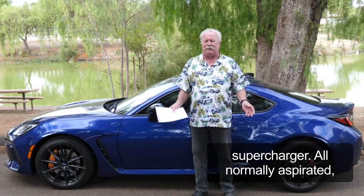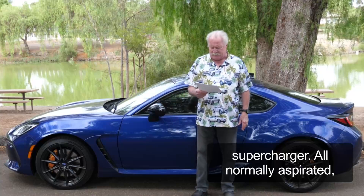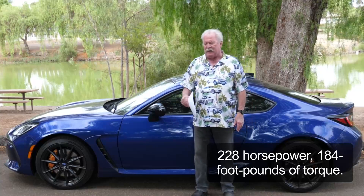Now, the only thing that a lot of the Subaru folks complain about is no turbocharger, no supercharger. All normally aspirated — 228 horsepower, 184 foot-pounds of torque.